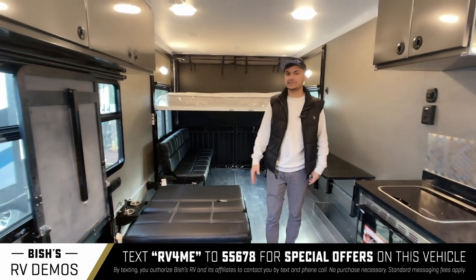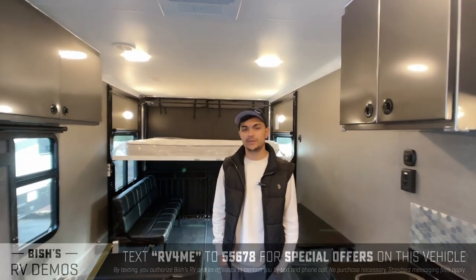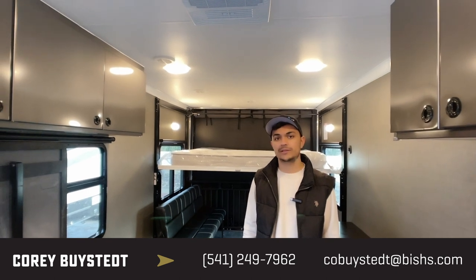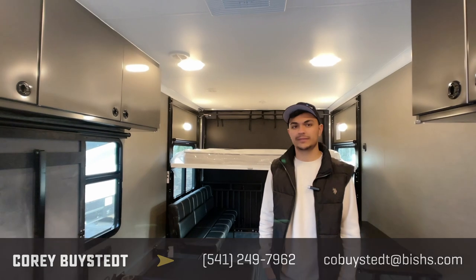So that's the ATC. If you have any questions on this brand — I know a lot about it — you can give me a call. My name is Cory Bysted, my phone number is 541-735-1535. Thank you.